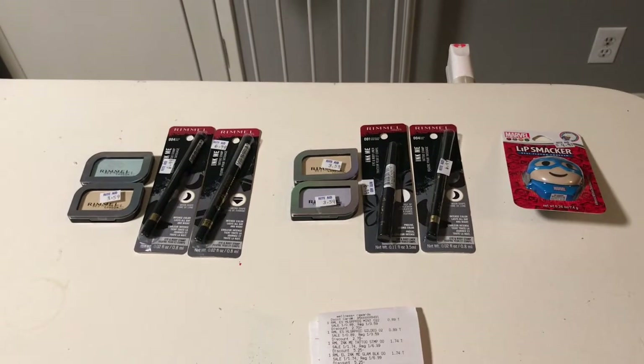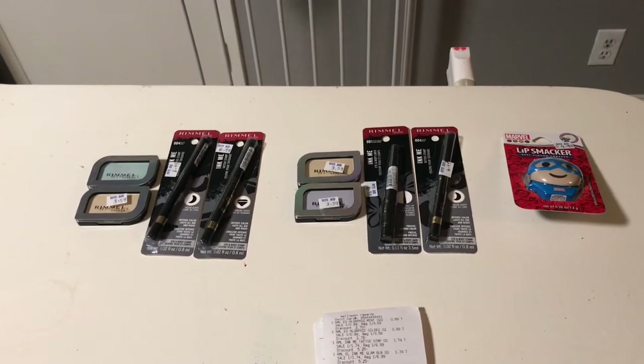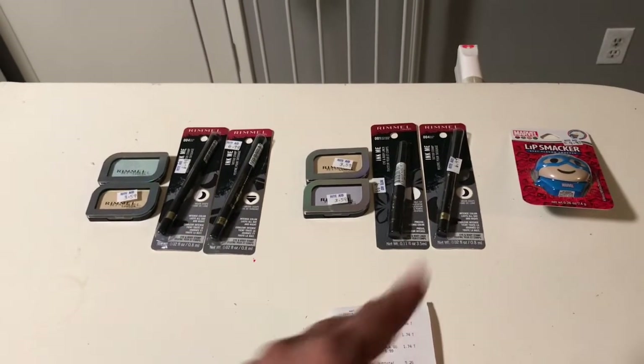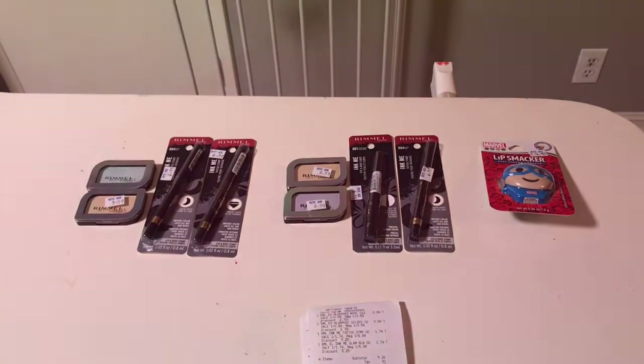There's also some pet food on clearance and stuff like that — I did go into that section but it was all wiped at my store. But I was happy to find these little rainbow items. Just a quick Rite Aid haul, thank you for joining me.